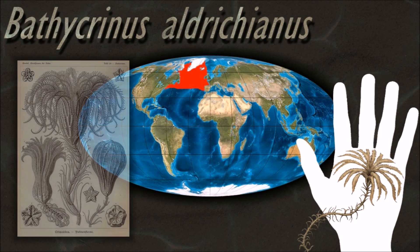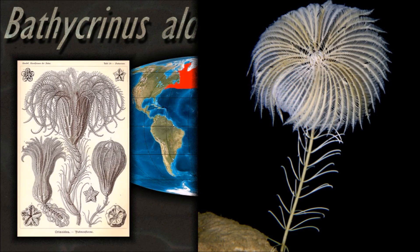Most modern crinoids, the feather stars, are free-swimming and lack a stem as adults.